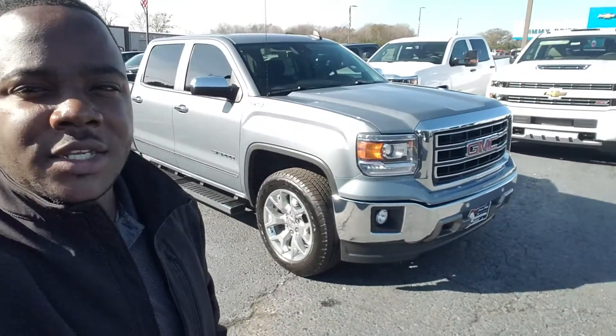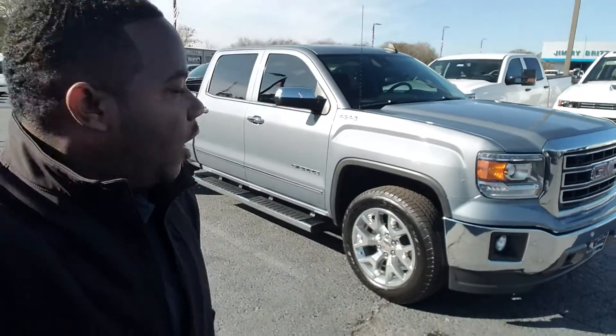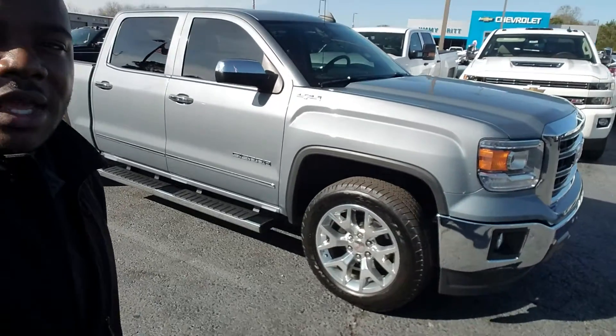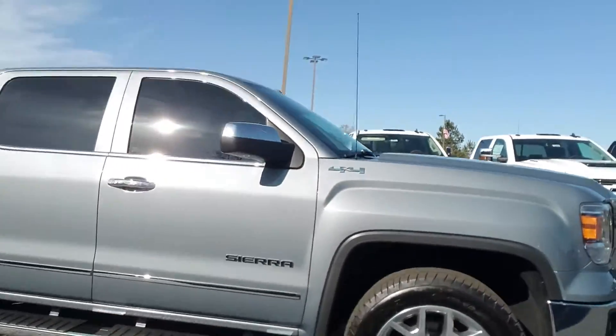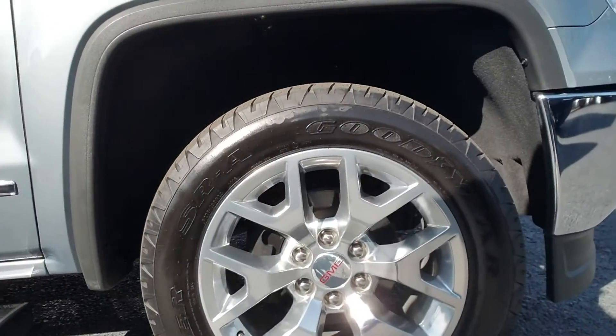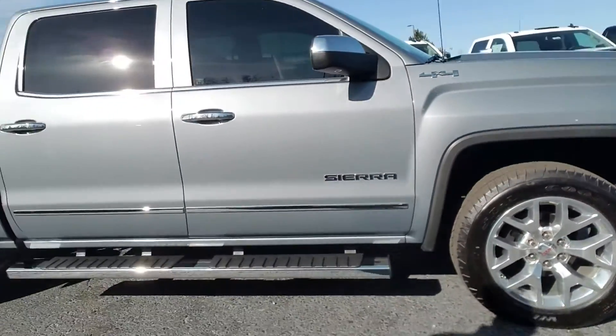Hey Austin, this is Fabian here at Jimmy Bruce Chevrolet making a quick personalized video of this 2015 GMC Sierra — one of the options we have available, a 1500 sitting on the 20-inch wheels.